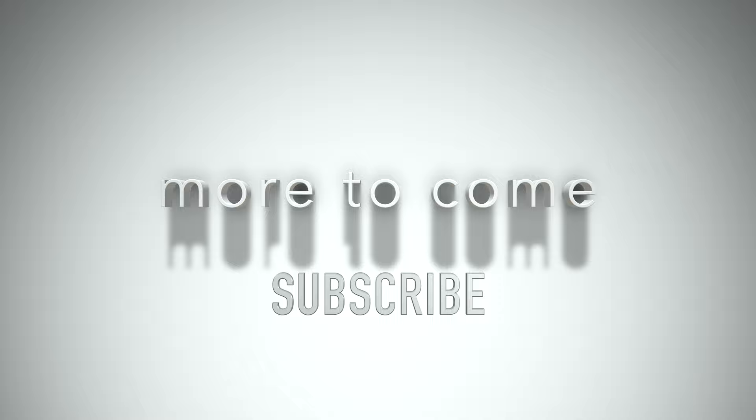Let me know what you think in the comments below. If there's more to come, please subscribe to this channel. Thanks for watching.